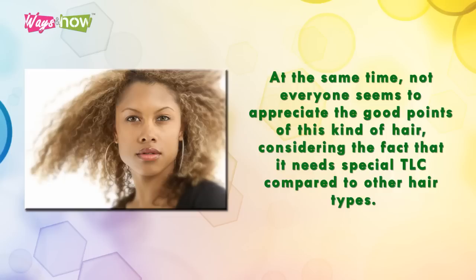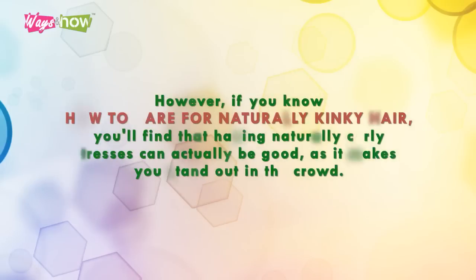Kinky hair needs special TLC compared to other hair types. However, if you know how to care for naturally kinky hair, you'll find that having naturally curly tresses can actually be good, as it makes you stand out in the crowd.